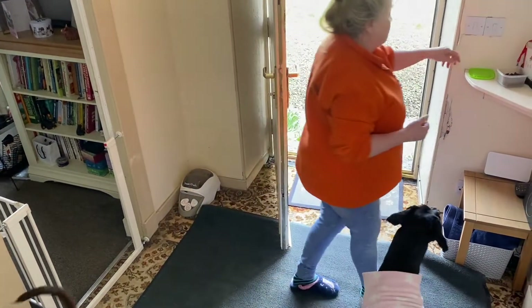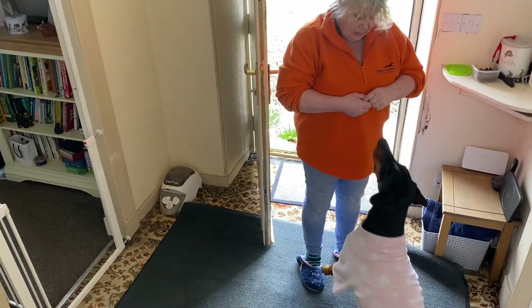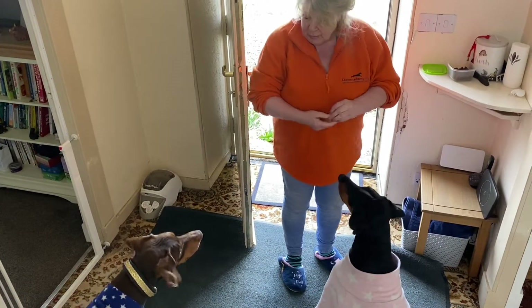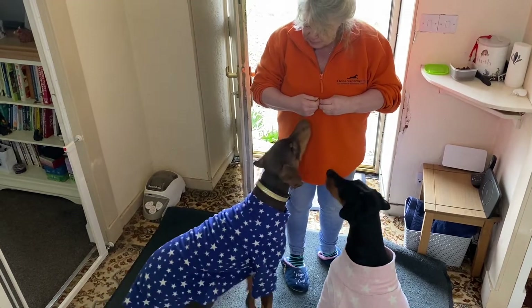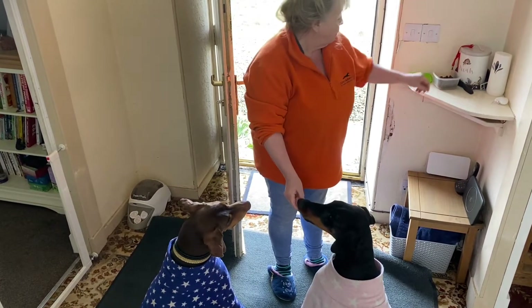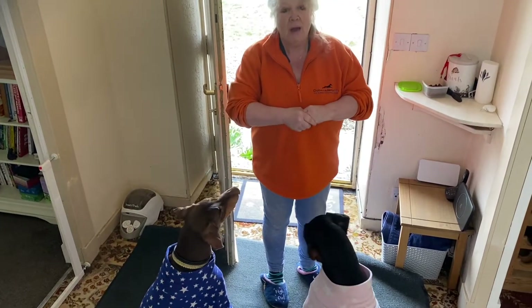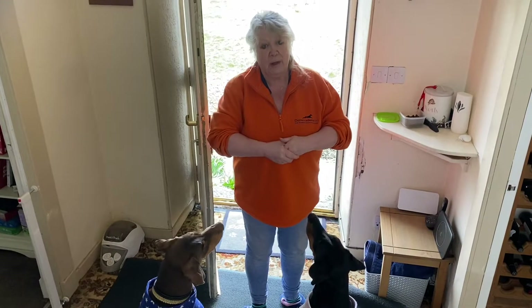And then you can start to ask. Sit. Yes, good girl. Sit. Yes, good boy. So now I'm introducing calmness around the door being open, rewarding them for sitting calmly while the door is open.